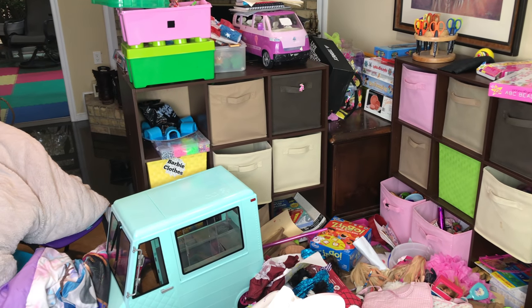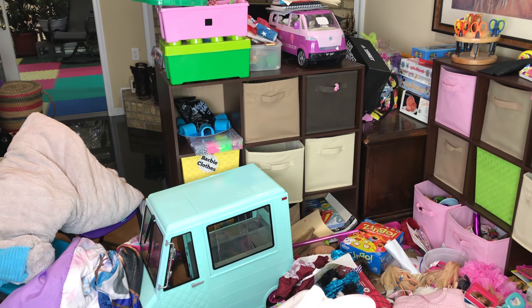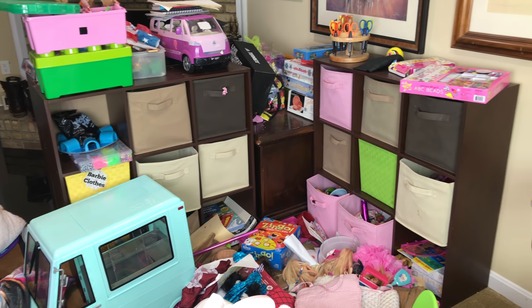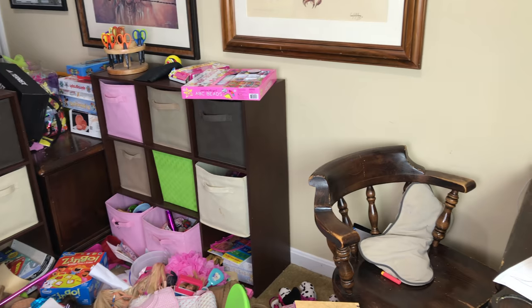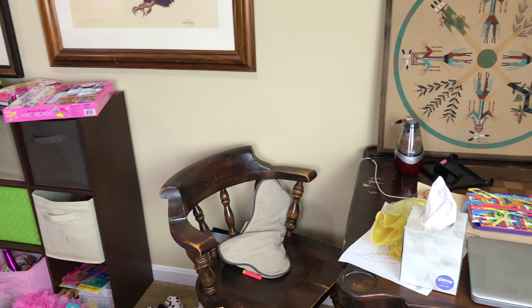In today's clean with me video, we are cleaning out the pit of despair, otherwise known as Melina's toy area. I have a few tricks up my sleeve that'll make this process much easier and a whole lot less painful than it looks like it's about to be. Okay, not really — that's a total lie.